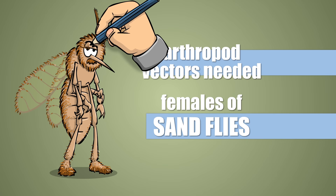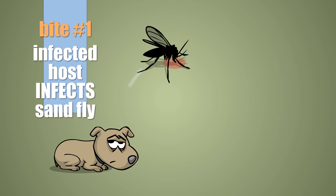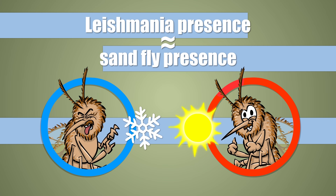I said females. Why females? Because they're the ones that suck blood. And when they do that on an infected host, they ingest the parasite, and at the next bite, inoculate it into a new one.